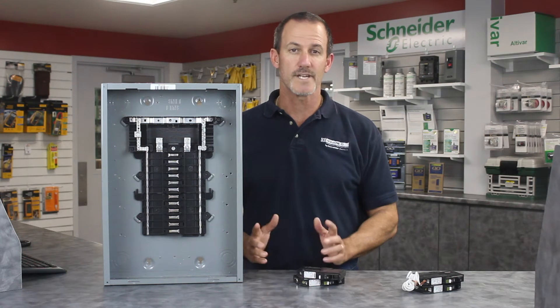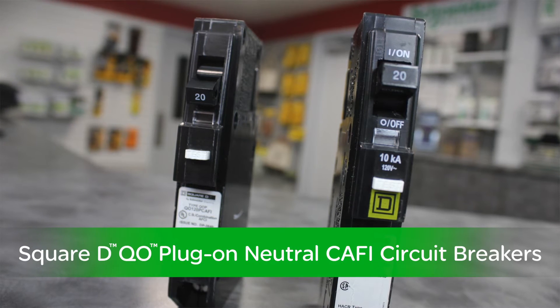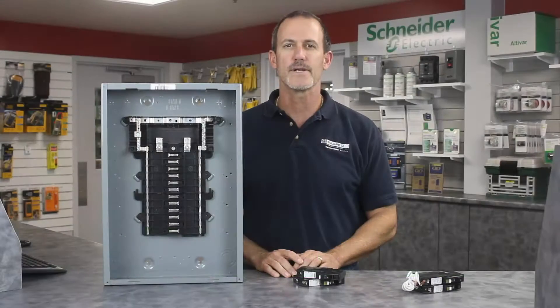Today, I'm excited to introduce the new Square D plug-on neutral CAFI breakers from Schneider Electric, which makes these products faster and easier for you to install. Let's take a look.